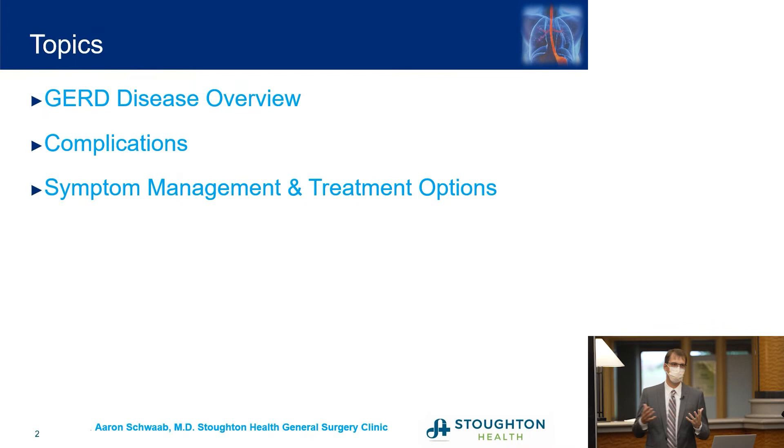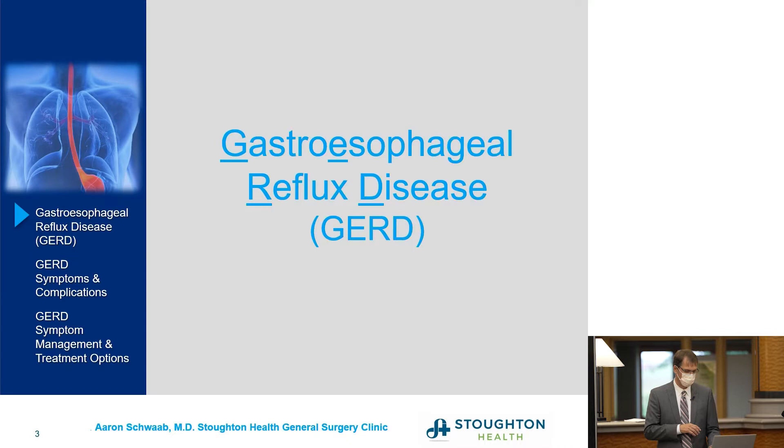Today we're going to talk about GERD, or gastroesophageal reflux disease. We're going to explain the mechanisms of GERD, how it affects you, the risks, the complications, and then how we manage symptoms and treatment options. Most of the people listening have likely been bothered by this for years, not just six months, so bear with me if some of this is a review.